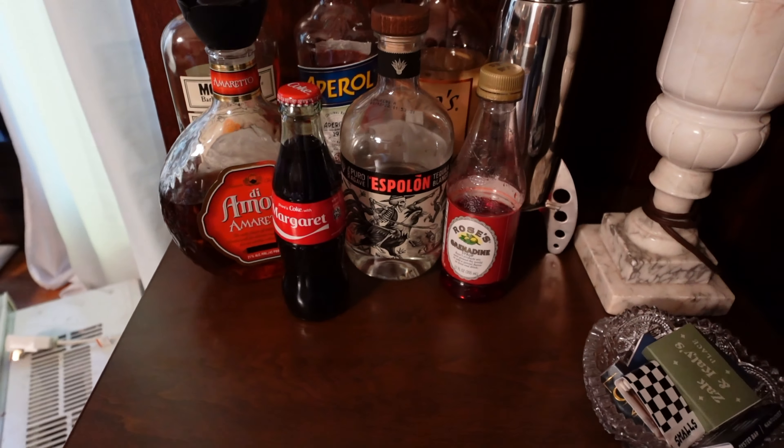Besides that, just tchotchkes, trinkets, little things to put places now that I have a couple more places to actually put things since I've been getting more furniture. So that's kind of the idea of what I'm trying to find today, but you never know — it's thrifting. We'll see what we can find.